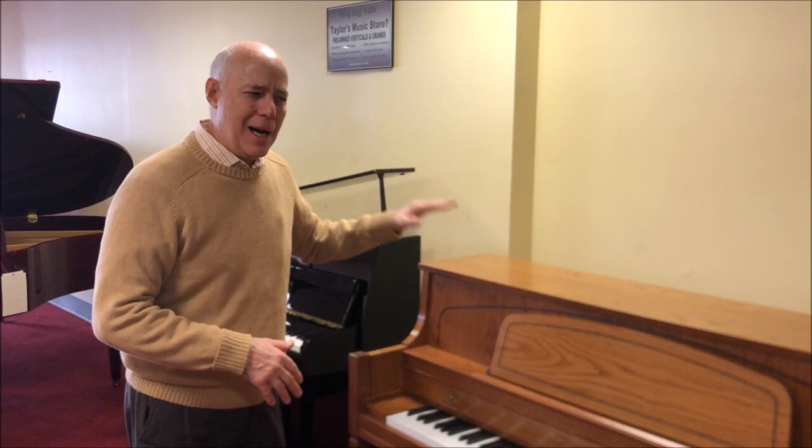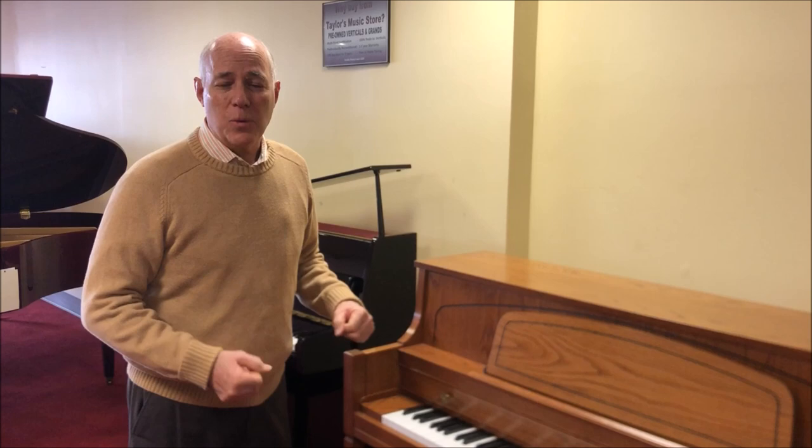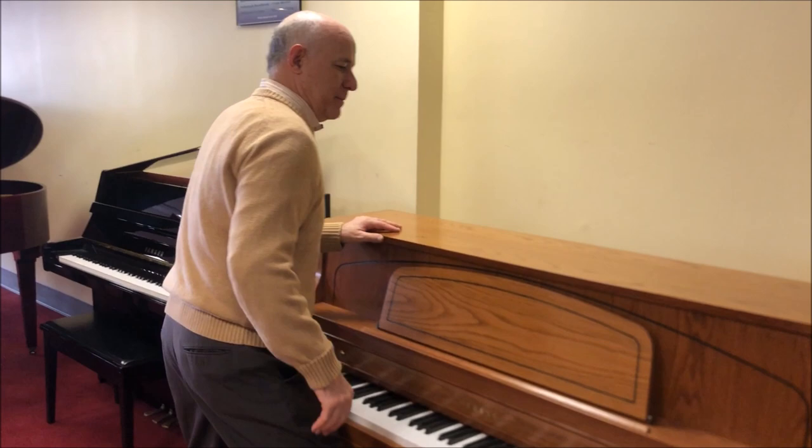It's a 44-inch console, which is a very tall one that kind of makes it in the height range of a studio piano, so it's got a big bold sound, which Yamaha of course is very well noted for. So let's give it a whirl, shall we?